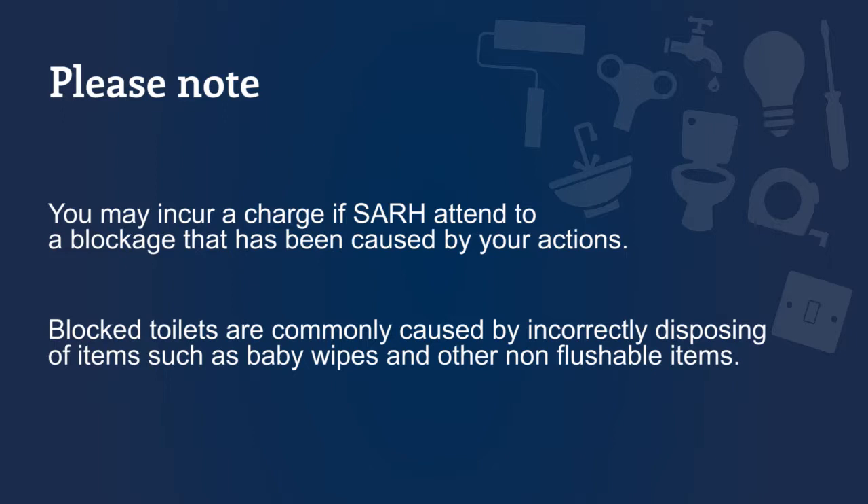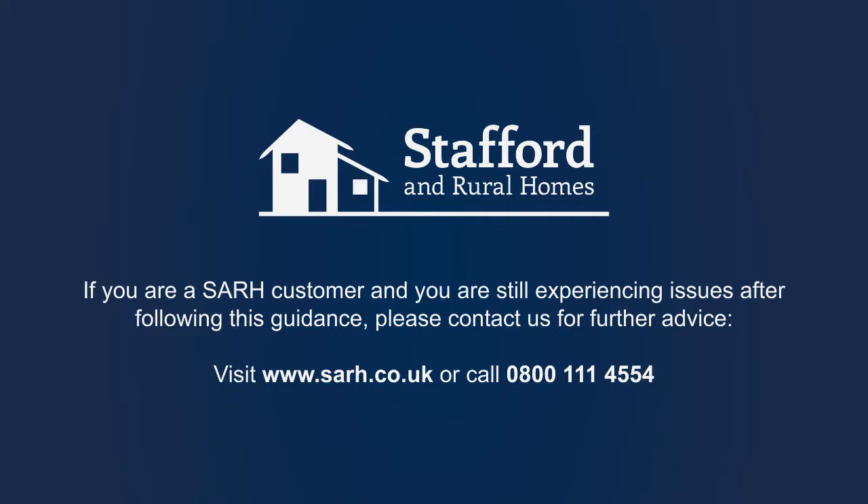Please be aware that you may incur a charge if we attend to a blockage that has been caused by your actions. Blocked toilets are commonly caused by incorrectly disposing of items such as baby wipes or other non-flushable items down the toilet.